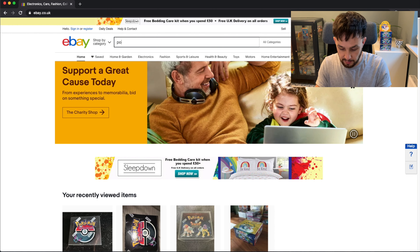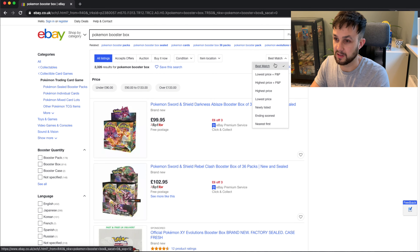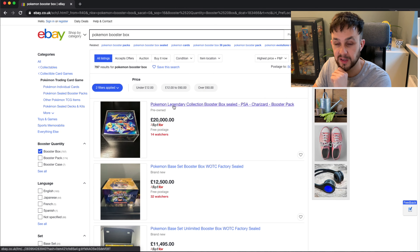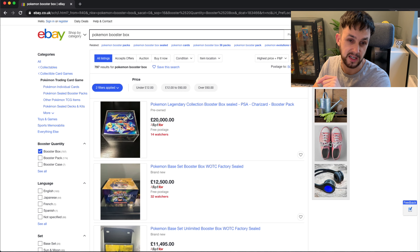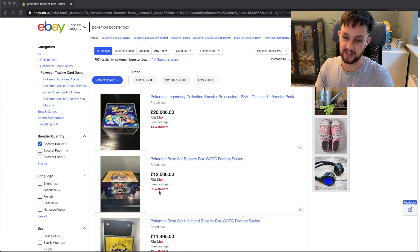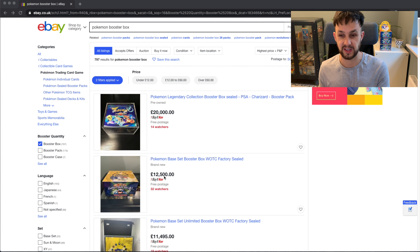Let me just hit record so we can start sharing the screen — Pokemon Boosterbox. As always, we sort by highest price, UK only. First up: Legendary Collection booster box. This was in the first video — it was up for $15,000. They've now upped it to $20,000. I think that's because the base set sold for $10,500, which then led to mine going on eBay for $12,500. And they had their Legendary Collection up for $15,000 — so not far off.